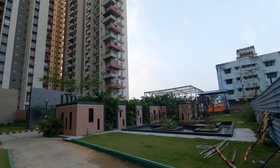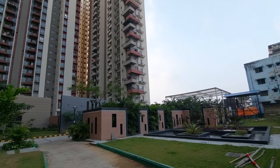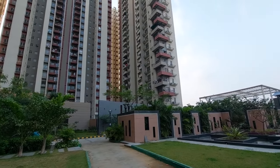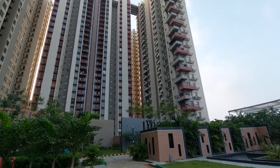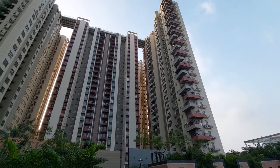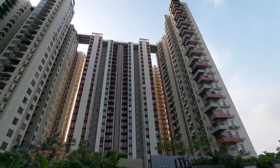Hello everyone, good afternoon and welcome again to MG Global. Today I am going to show you a residential township project near Dum Dum, Sinthir More area of BT Road. This is proper KMC area — this comes under South Dum Dum Municipality.